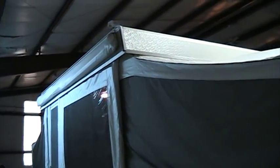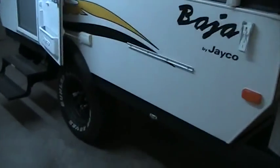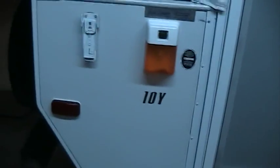You have four leveling jacks — there's one there. Pass by these dual propane tanks and a nice encased battery. There's your other leveling jack there. You have a campsite awning. This is model number 10Y. There's your spare tire to the rear and your other two leveling jacks there.